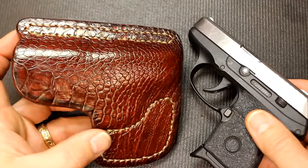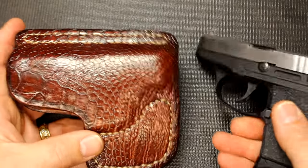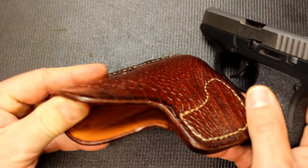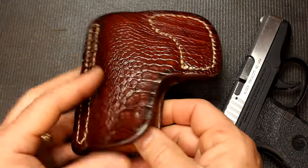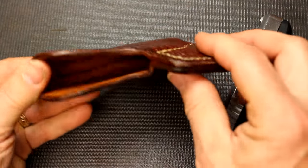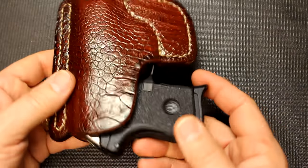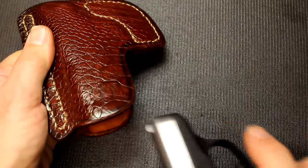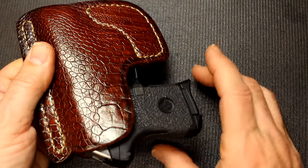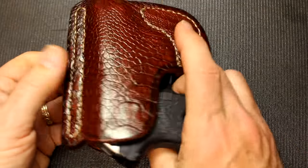My favorite pocket holster is this Cayman exotic leather holster made by Jackson Leatherwork. When I told him I wanted one, he said, 'Are you sure you want that nice beautiful leather in your pocket where nobody can see it?' But I know it's there and I love it. It has the little hook so when you're pulling the gun out, the holster remains. It covers any printing and you can't easily tell this is a firearm.